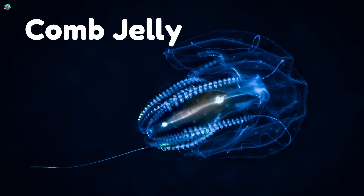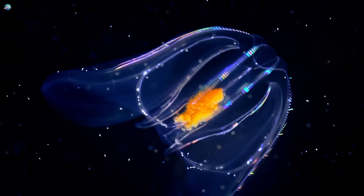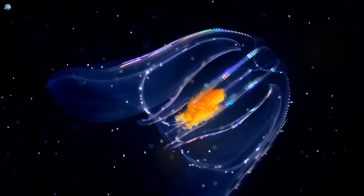Comb jelly. Comb jellies look like shiny bubbles. They glow and ripple as they swim.